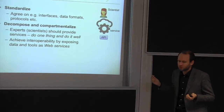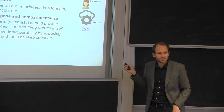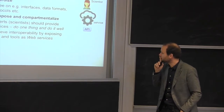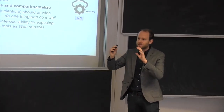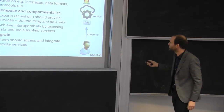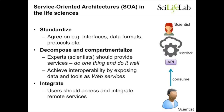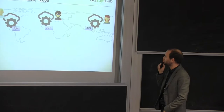Service-oriented architectures in the life sciences: you really want to decompose, compartmentalize — do one thing, do it well. About ten to twelve years ago, this was what we really wanted to do. The idea was that experts should put up their services, provide the servers, and expose them as web services. Users would then consume these services through an application programming interface and integrate these services themselves. You have to agree on interfaces, data formats, and protocols for this, so standardization is of course very important.